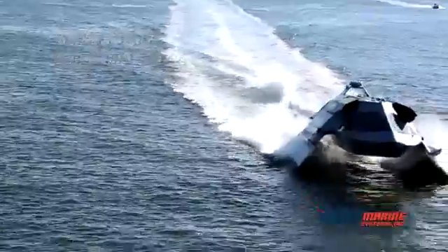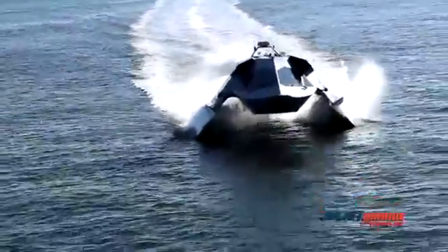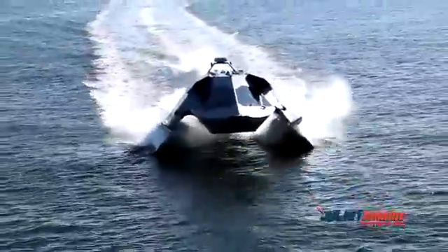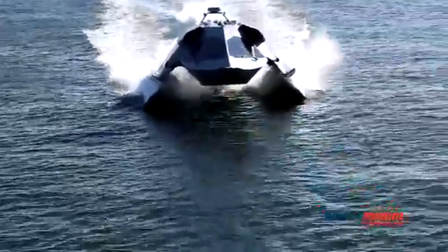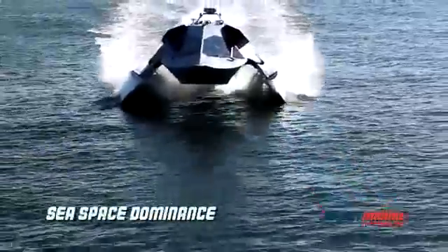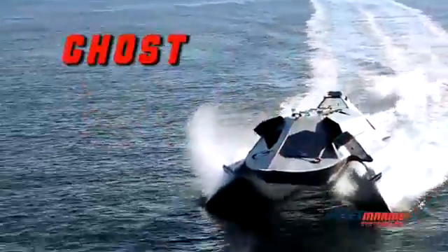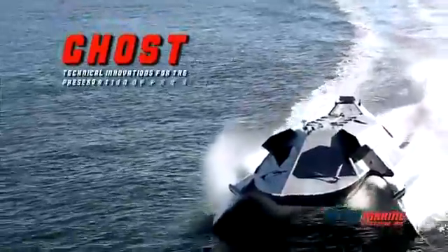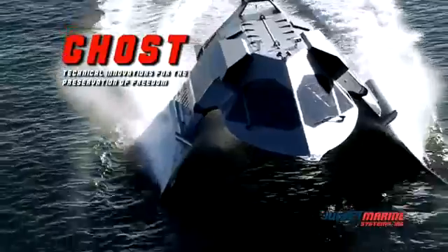Ghost's innovative design and fabrication techniques, coupled with game-changing fuel efficiency, translate into lower total ownership costs and unrivaled operational characteristics. Ghost's high speed, stable ride, endurance, and easily reconfigurable payload provide the punch and maneuverability of an aircraft with days of on-station time to assure sea space dominance for today and tomorrow's warfighter. Ghost — the platform of choice for fleet force protection, special operations, and ISR missions.